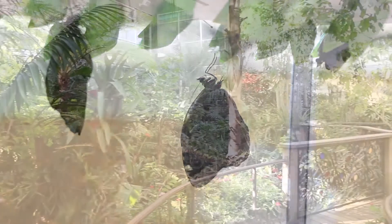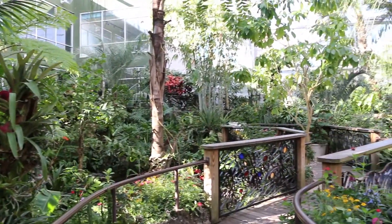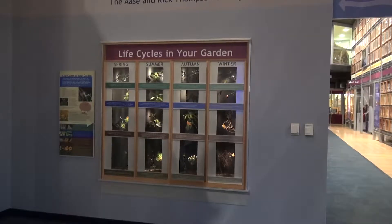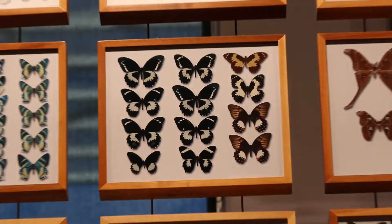I like live things, which is why I like working in the butterfly rainforest. We're constantly raising butterflies. Their lifespan is only about three weeks in here. The butterfly life cycle is typically between one to maybe three months at the most.